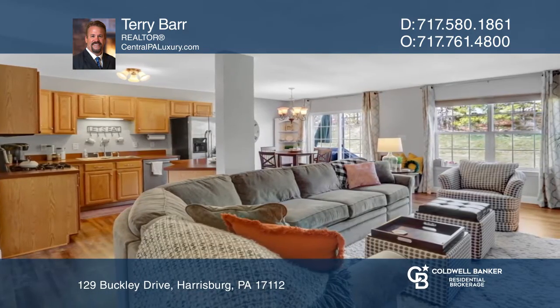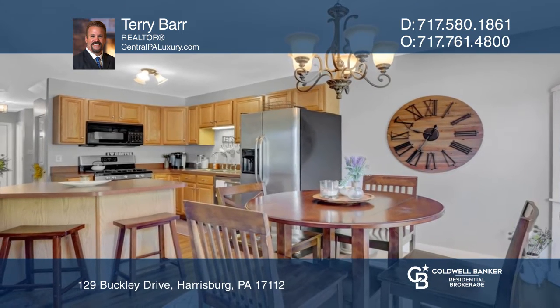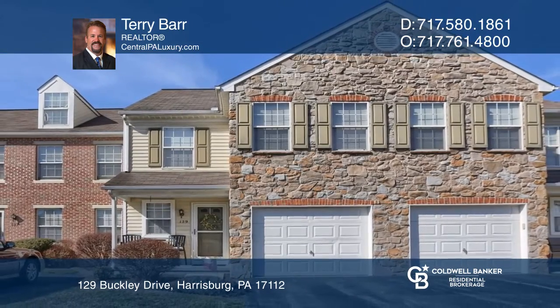An open floor plan gives way to a spacious kitchen and a naturally lit family room that's just oozing comfort. This beauty won't last long — make this one-of-a-kind home yours today by calling Terry Barr.